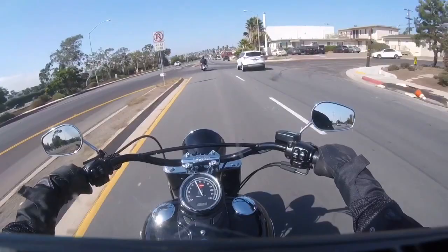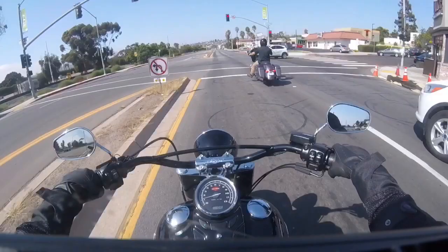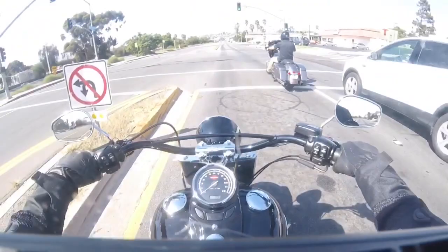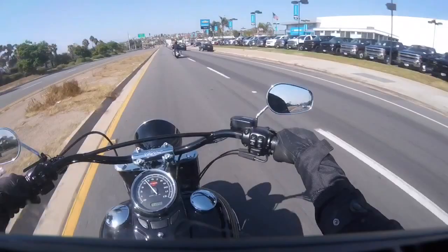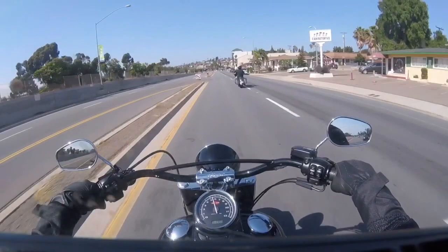It's my first time riding the Softail Slim anyway and it feels pretty awesome — a nice little bike with a low seating height. You can see the rocker and the rear brake. The speed limit is 45 miles an hour. This bike would be nice to cruise on as well, but that little bump there just came up out of my seat.